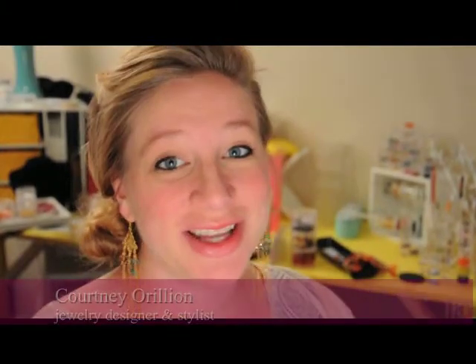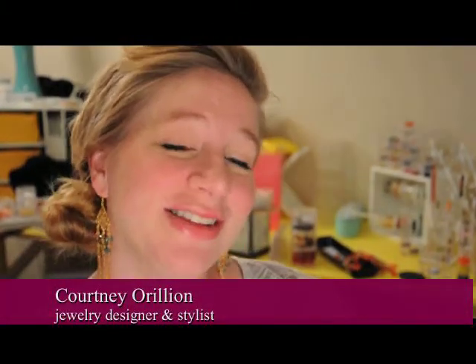Hey ladies, I'm Courtney Aurelian, jewelry designer and stylist. Today is Style Tip Tuesday and I'm going to show you guys how to fill your closet with clothes you love on a budget.